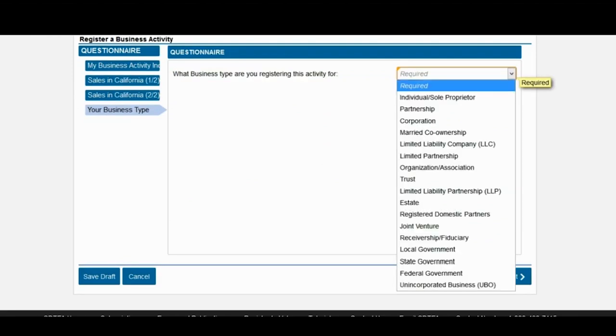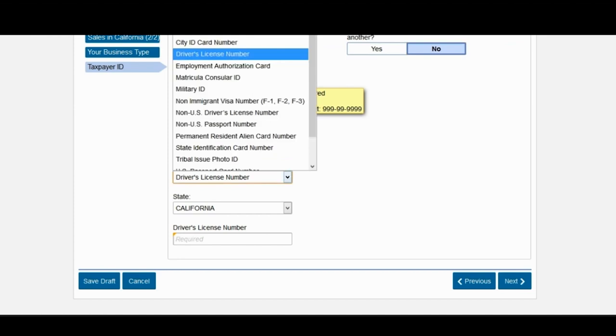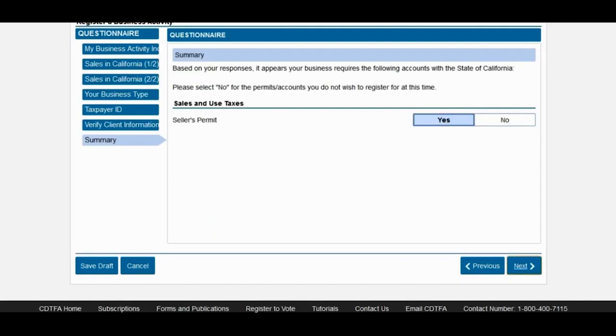You'll be asked what type of business are you registering this activity for — this is where you select your entity type. Next you'll be asked some identification questions: either a taxpayer ID or social security number. You'll also be asked for an FEIN number — a federal employer identification number — which is not required, so you can skip it if you don't have one. The same is true for the SEIN, the state employer identification number — you can skip that as well. Then you'll be asked if you're changing from one type of business entity to another, and to enter and confirm your driver's license number. Then confirm that yes, you would like to apply for a seller's permit and click next.